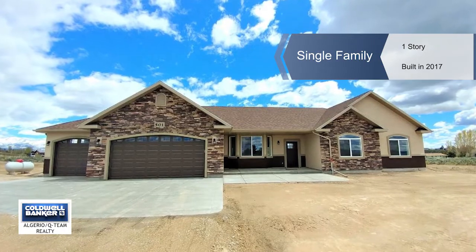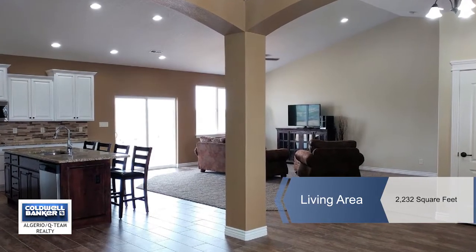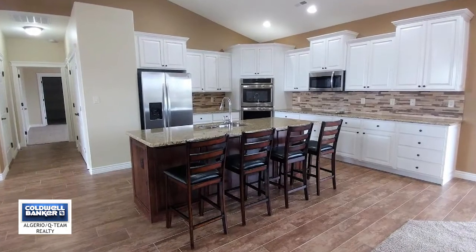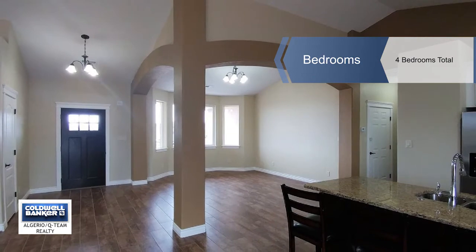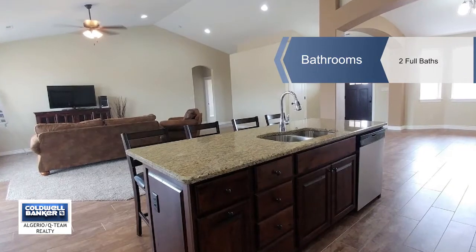Victoria Blair presents the Zephyr model with standard features that include granite countertops, tile floors in the kitchen, laundry and baths, vaulted ceilings, central air, and all stainless steel appliances including the microwave, electric smooth top range, and refrigerator.